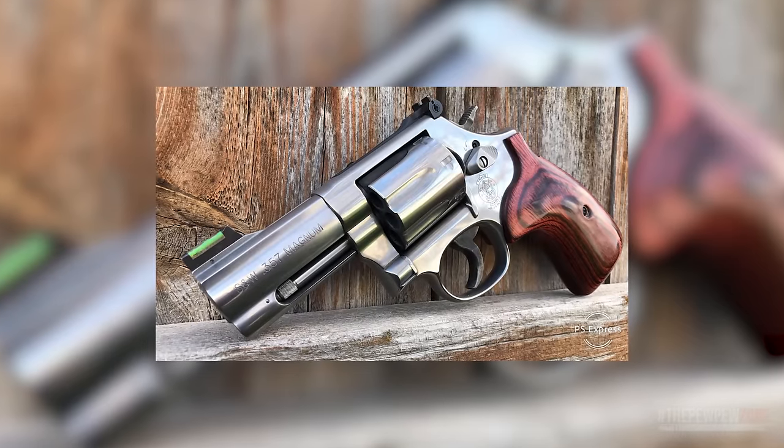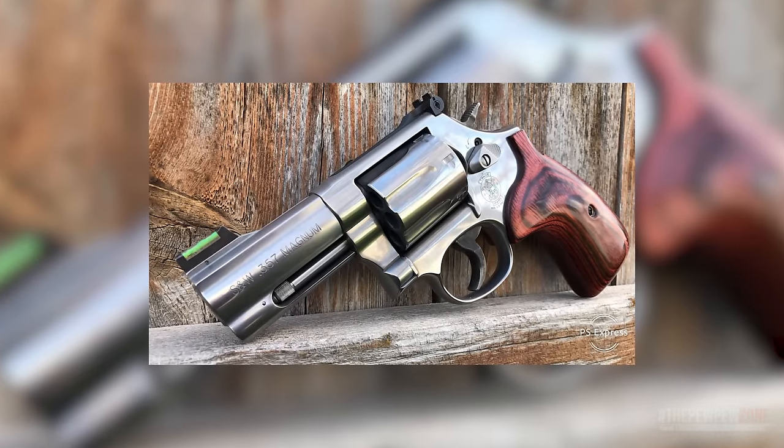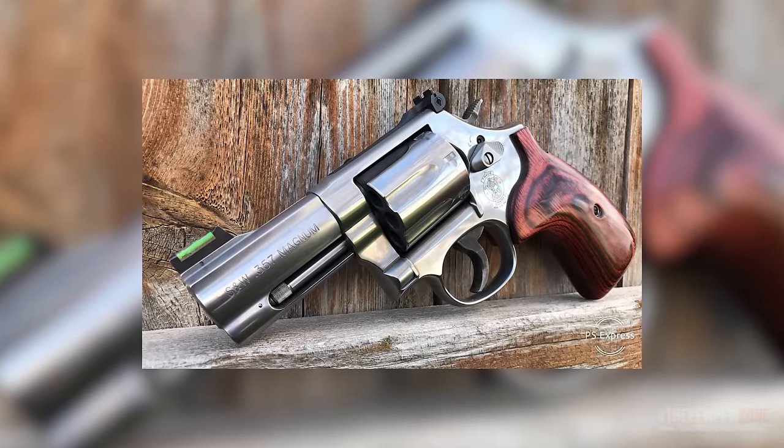With its high capacity, all-stainless steel construction, custom wood grips, and Smith & Wesson's reputation, you just can't go wrong with the 686 Plus.